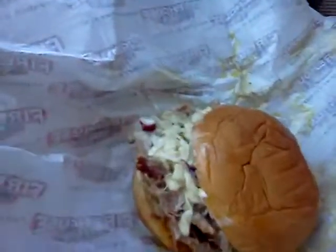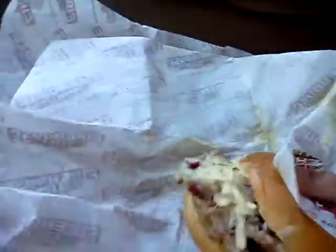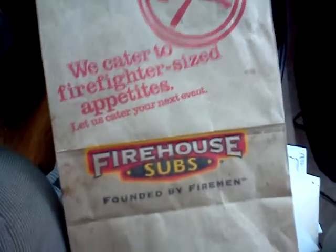Anyway, look at this bad boy again. Let's do my best to pick it up without getting stuff all over the place. Look at that — that's going to be a tough one. All right, go ahead and take a look at the bag. All right, well, I'll take a bite.